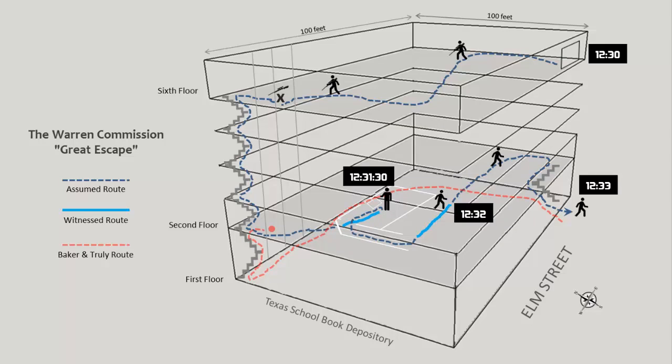Getting back to the graphic, here is the path that Baker and Truly are said to have taken. They came in through the front entrance and made their way toward the back by the elevators. They tried the elevators but they weren't available, and then they made their way up the stairs. When they got up to the second floor, Truly was leading Baker. Baker was lagging behind and caught a glimpse of Oswald through this door, which had been shut by then, and he went over to challenge him. That, in a nutshell, is the story.